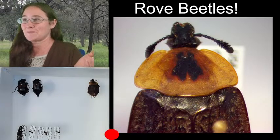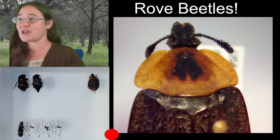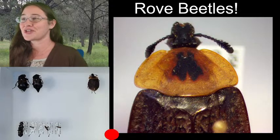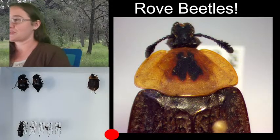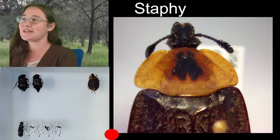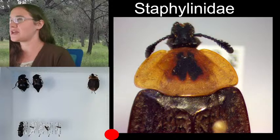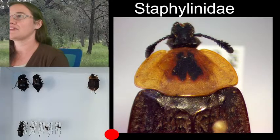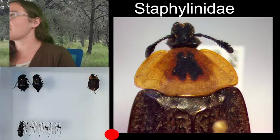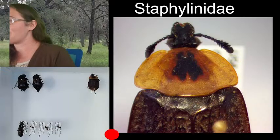They're a subfamily within rove beetles — I just learned this a couple of days ago. It's been published work for about three months now: all carrion beetles and burying beetles are actually just another type of rove beetle. So their family now is Staphylinidae — that's rove beetles. They are all rove beetles now.